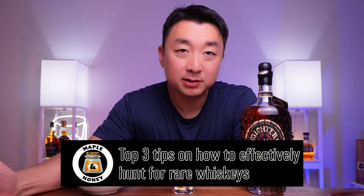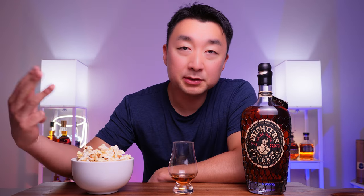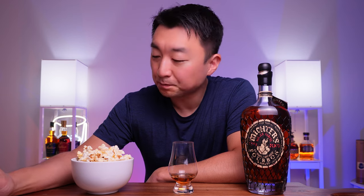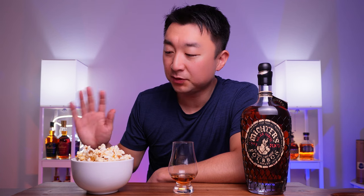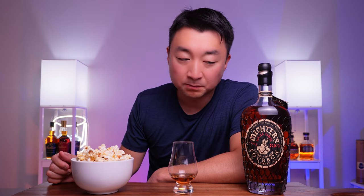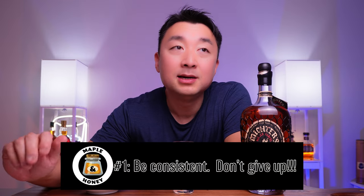I always give them the same advice — three suggestions I usually give to people. I thought I'd share with you today as well for scoring some of these rare or allocated bottles at MSRP, at a fair reasonable price without paying hundreds of dollars above the markup. So the first one is sort of obvious, but it's so important, so vital to getting a bottle. It's being consistent — being consistent and not giving up.